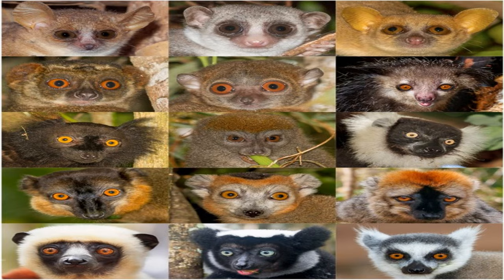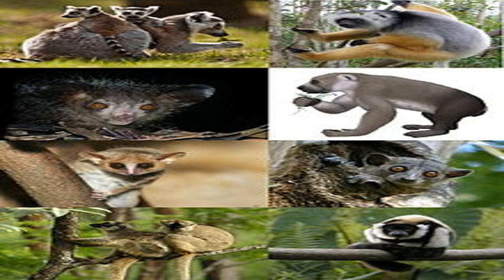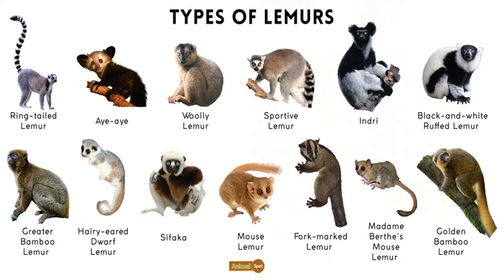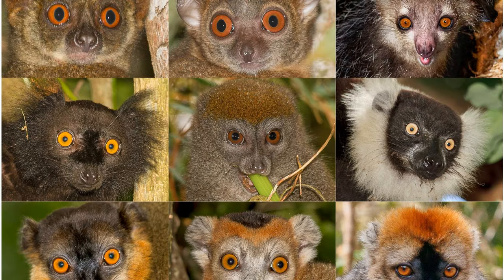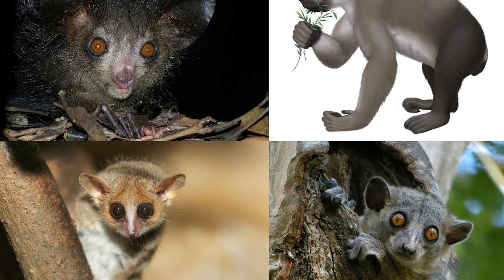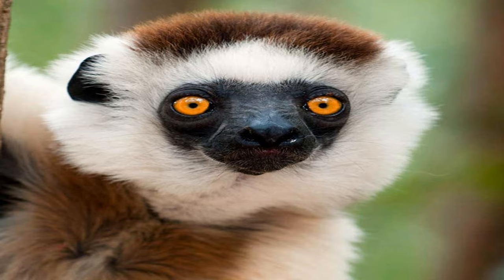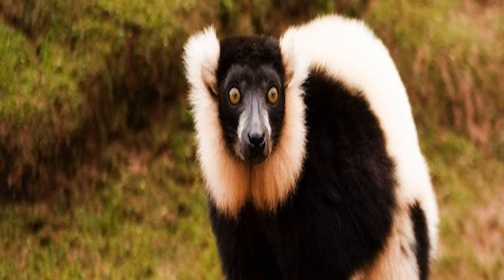Welcome to Section 2: Unique Characteristics of Different Lemur Species. Lemurs exhibit an incredible range of traits and adaptations, making each species truly one-of-a-kind. For example, the Indri lemurs are known for their incredible jumping ability, while the ring-tailed lemurs are famous for their distinct black and white striped tails. The mouse lemurs, on the other hand, hold the title for being the smallest primates in the world. We will explore the fascinating features and behaviors that set different lemur species apart.